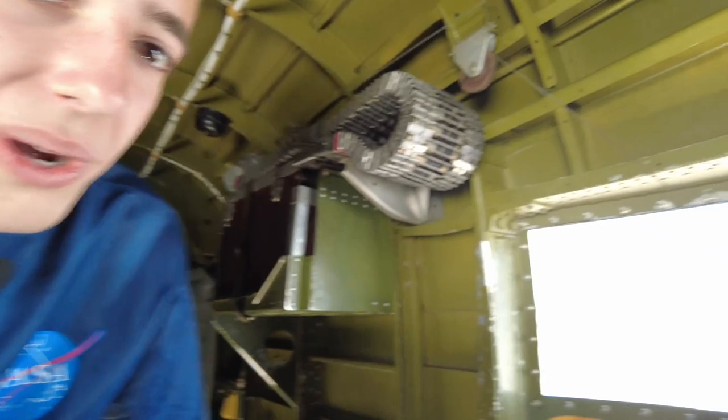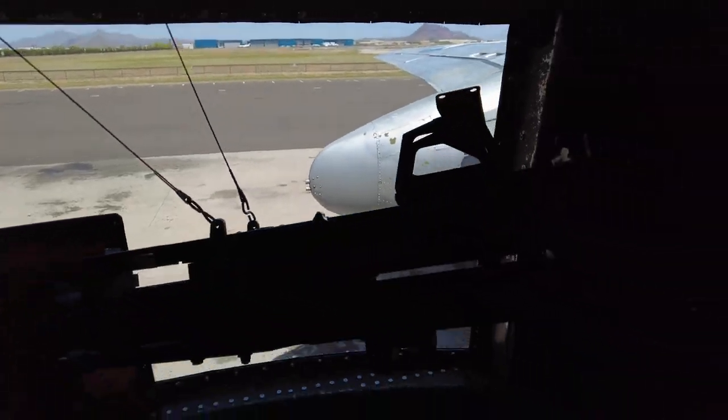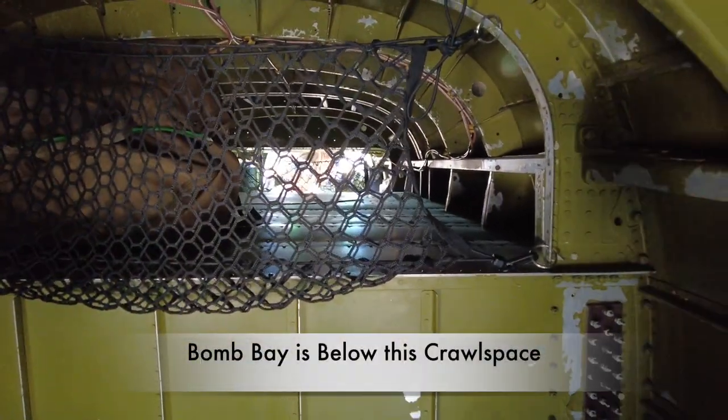Oh, this is just amazing. So if you look here, we got the side gunners here, sticking out the side to take out enemy aircraft — really, really cool. And of course, there's the access to the front cockpit area where we were flying. Let's head to the tail gunner.